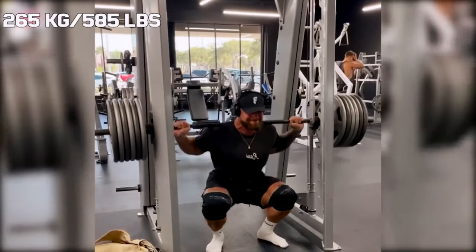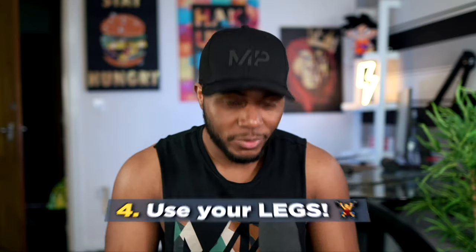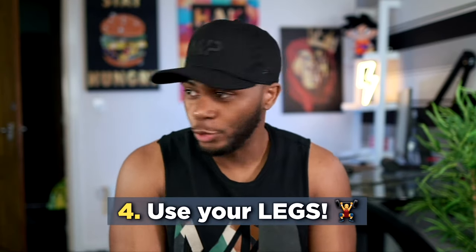Don't sleep on the Smith machine — even Chris Bumstead, Mr. Olympia, says he prefers using the Smith machine over the barbell. It's a very good exercise. Just do not be one of those people that puts clips on either side of the Smith machine.